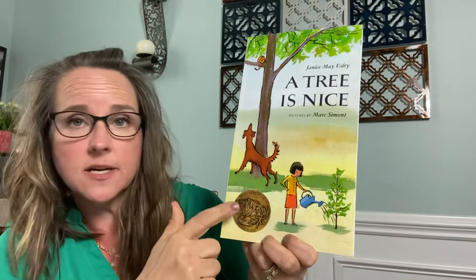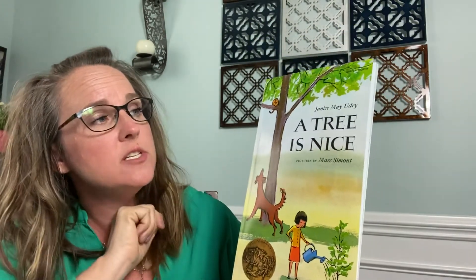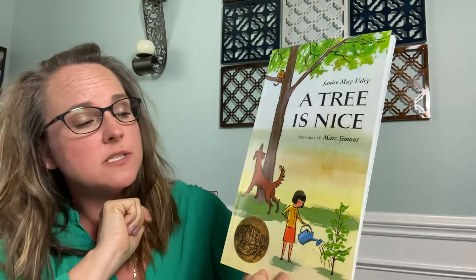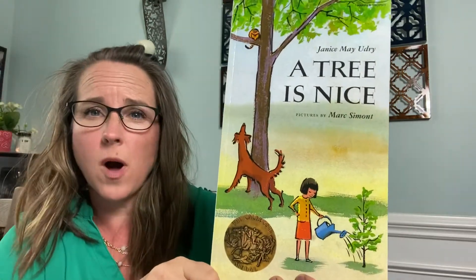Good morning, boys and girls. Today's story is called A Tree is Nice. It is a Caldecott winner. The author is Janice Mae Udry and the illustrator is Marc Simont. Let's see why this book earned a Caldecott award.